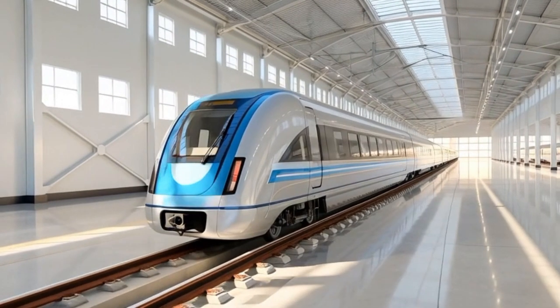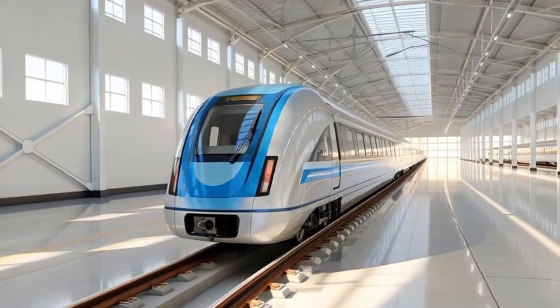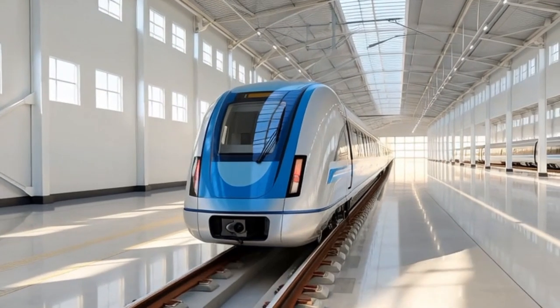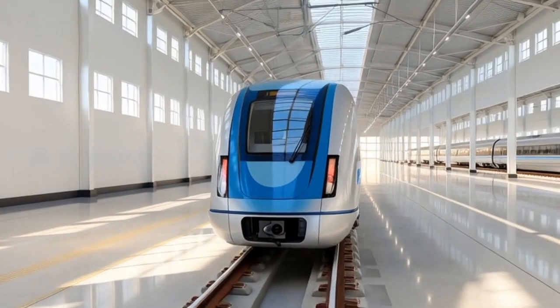The train stands as a promise of what 2055 could become — a world where transportation is faster, cleaner, quieter, and more breathtaking than anything our era has witnessed, carrying humanity into a new age of innovation and possibility, powered by the spirit of the dragon and the unstoppable flow of the wave.